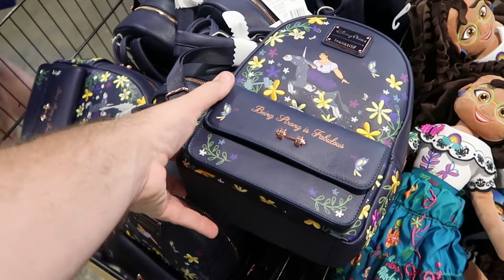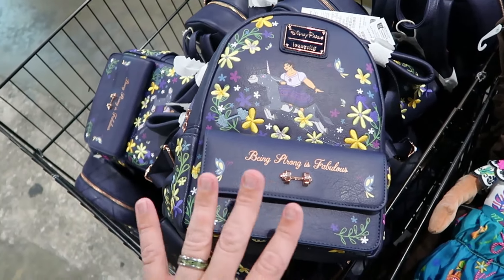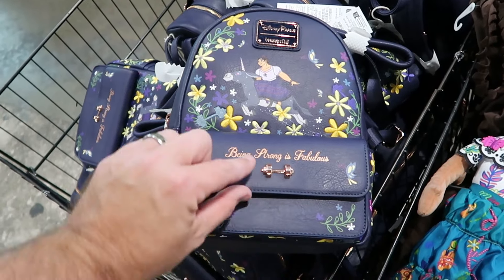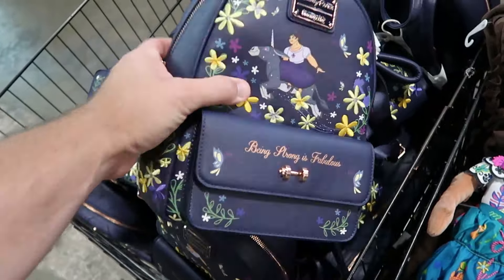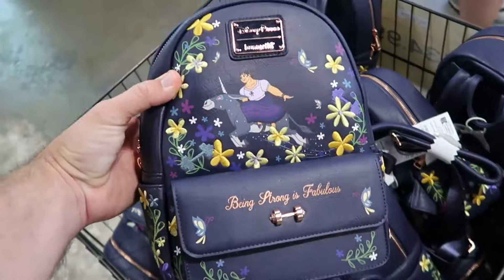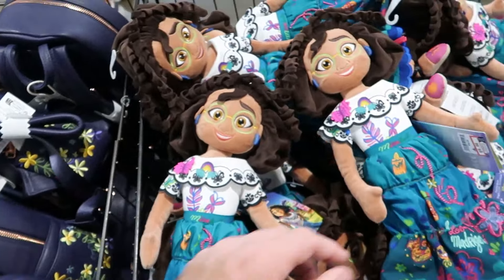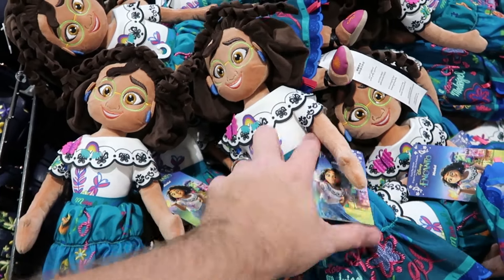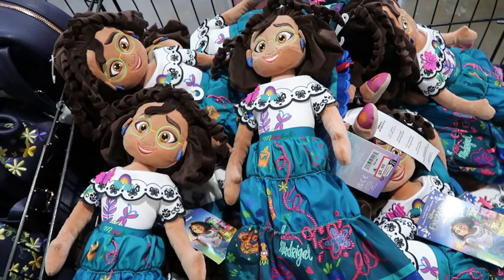I want to check out the assorted baskets up front. There's a brand new Disney Parks Loungefly bag from Encanto — lots of embroidered flowers, 'Being Strong is Fabulous,' with a snap enclosure and more characters on the back side — $35. Right next door in the bin are Mirabel plushies from Disney's Encanto, a really large size, only $10 from $27.